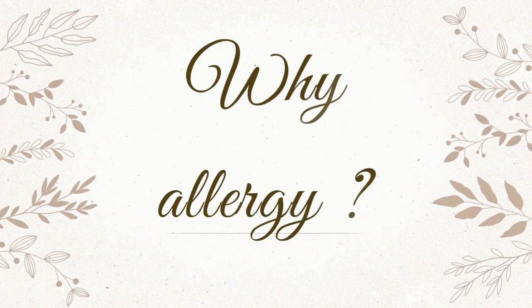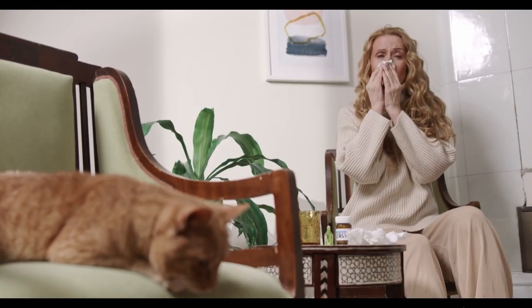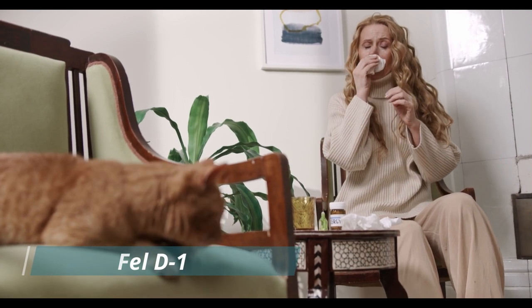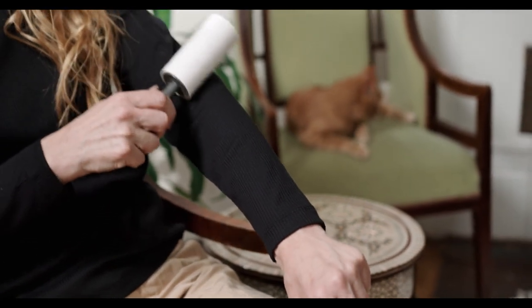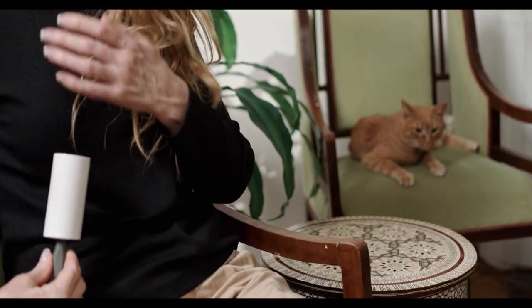Before we meet our furry friends, let's quickly talk about why some people experience allergies around cats. Allergies are often triggered by a protein called Fel-D1, which is found in cat saliva, skin, and urine. When cats groom themselves, this protein can be transferred to their fur, causing allergic reactions in sensitive individuals.